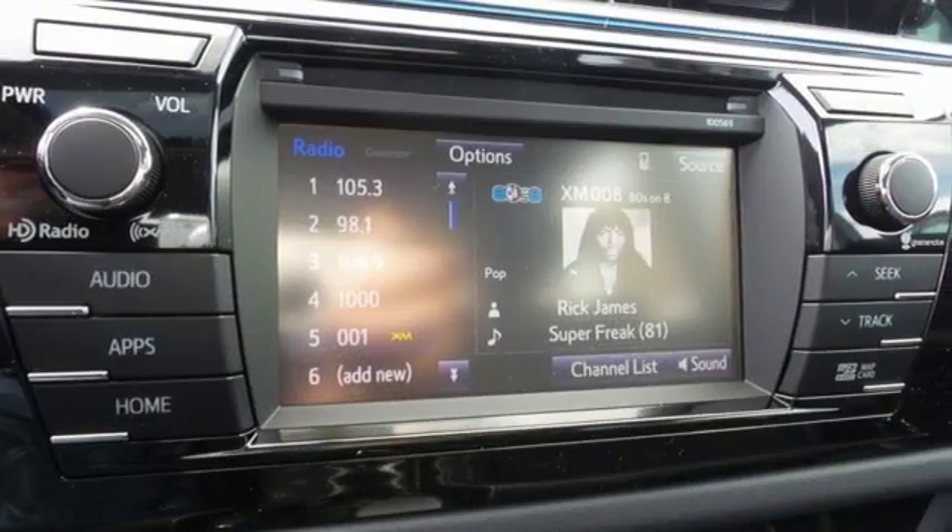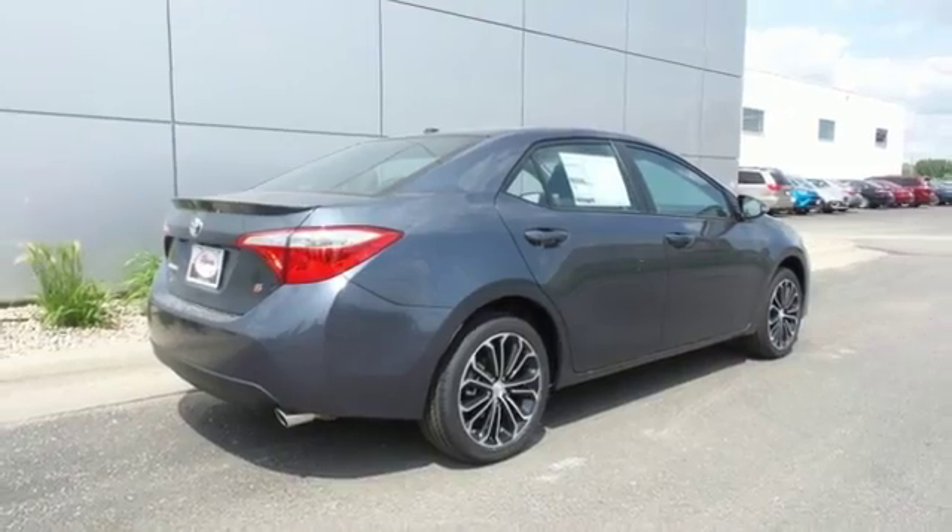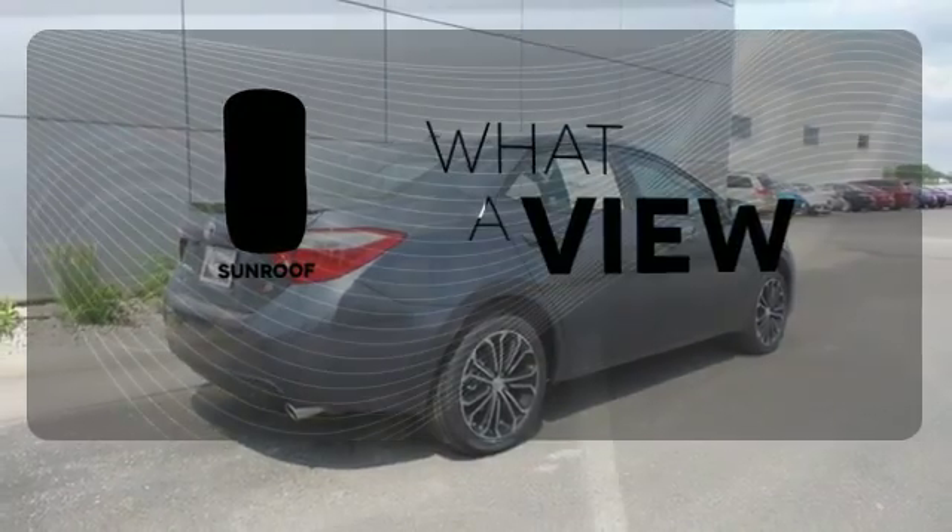Whether you are stuck in traffic or heading down the open highway, the Entune Audio with touchscreen will make sure you have the perfect soundtrack. The sunroof gives you fresh air for your drive.